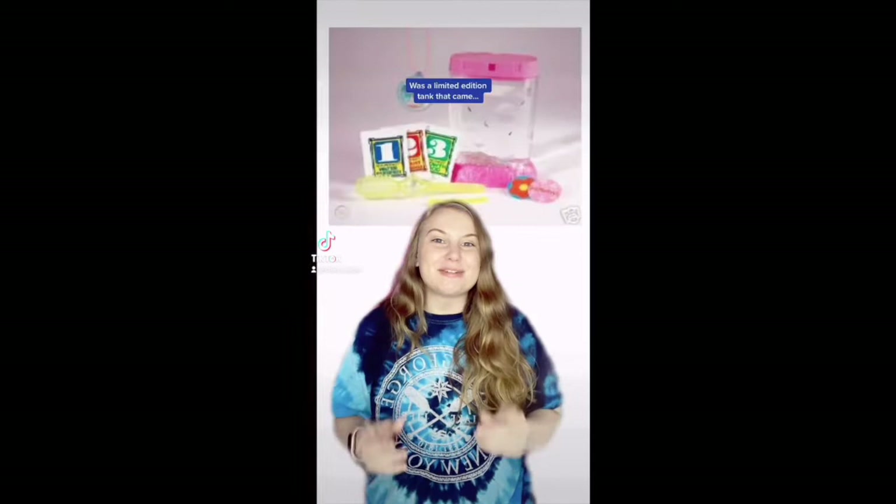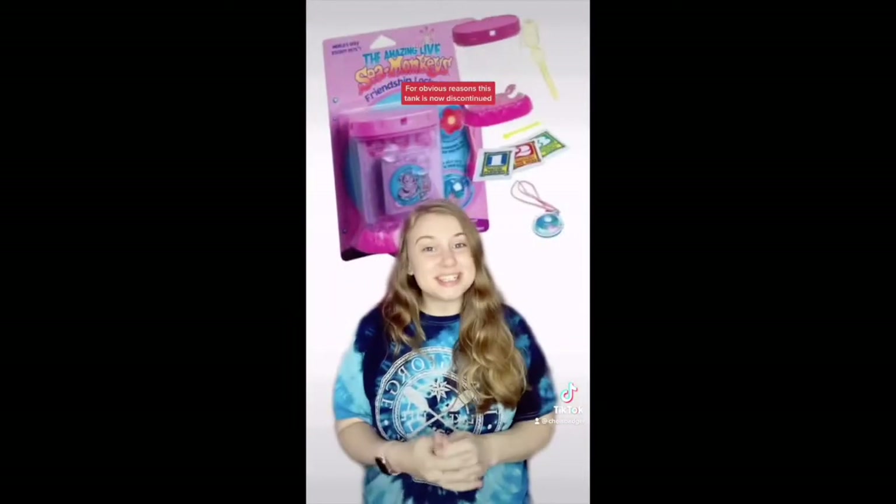The Sea Monkey's Friendship Locket tank was a limited edition tank that came in a gorgeous pink colour and also came with a pendant. For obvious reasons, this tank is also discontinued.